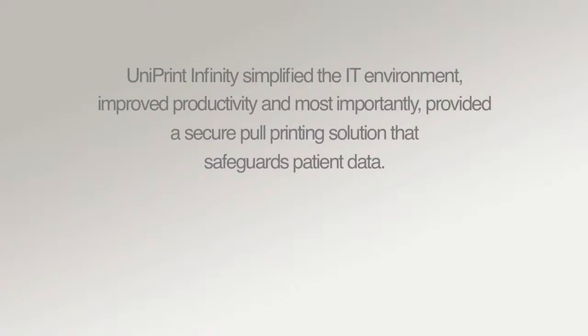Uniprint Infinity simplified the IT environment, improved productivity, and most importantly, provided a secure pull printing solution that safeguards patient data.